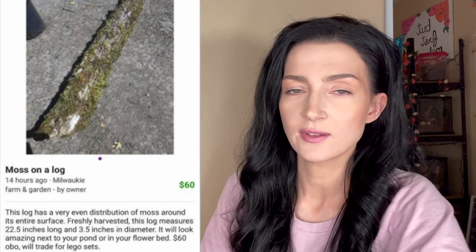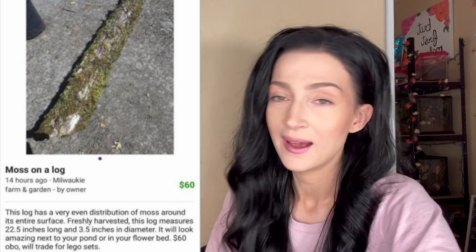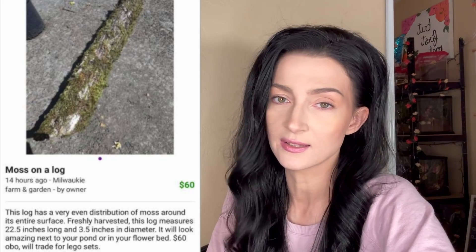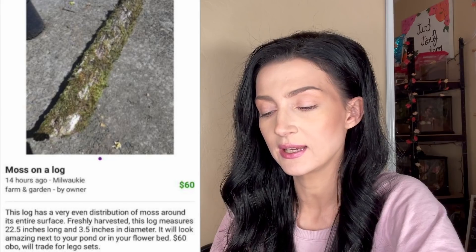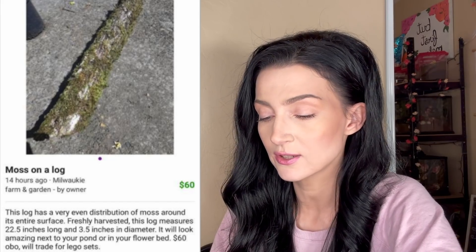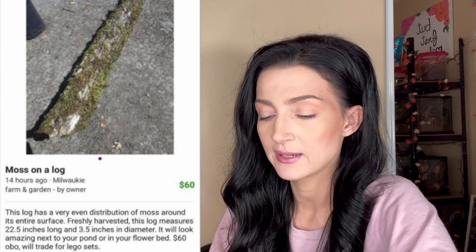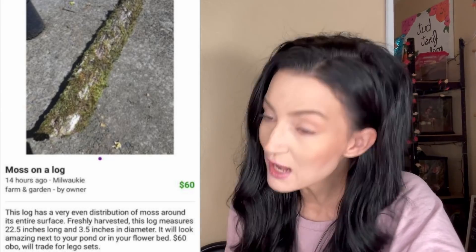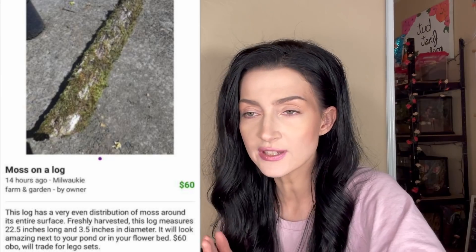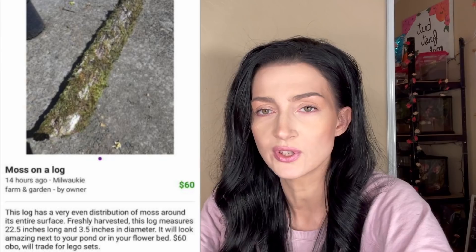Movie magic — a moss on a log? No, it's not just a moss on a log. The thing is covered — it's not just one moss, it's a lot of moss. This log has a very even distribution of moss around its entire surface. 'Freshly harvested, will look amazing next to your pond or in your flower bed. $60, best offer, will trade for Lego set.' I literally just gave away my Lego set like two weeks ago for nothing — for some smiles. Could have had a moss log.